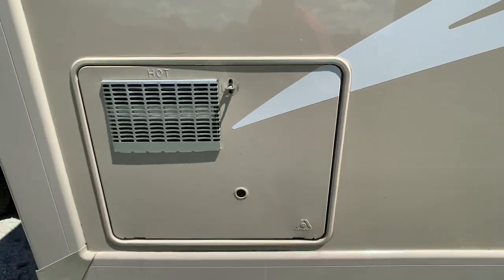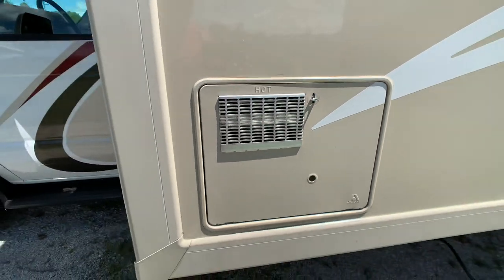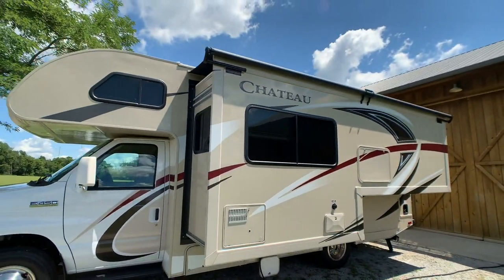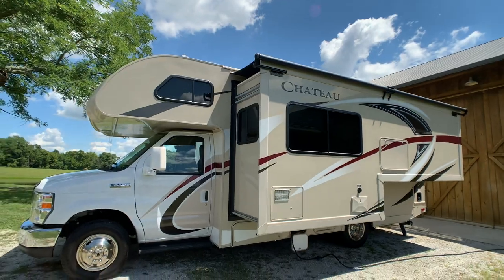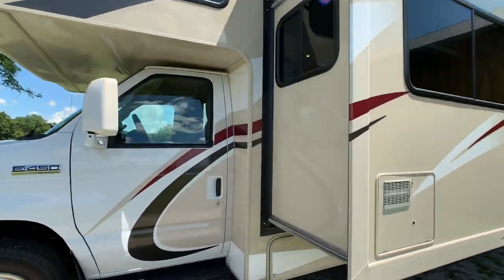Let me back up and show off that color scheme. Show off that generator on the end — 4,000-watt Onan.